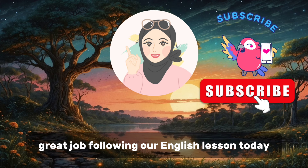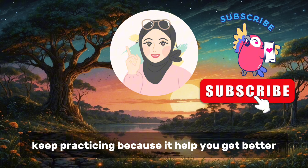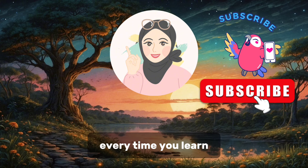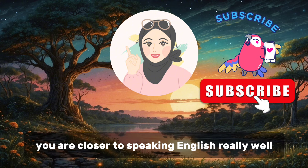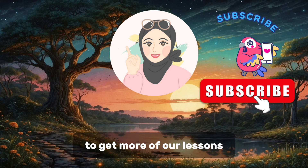Great job following our English lesson today. You did well to listen and practice so much. Keep practicing because it helps you get better. Every time you learn, you are closer to speaking English really well. Don't forget to hit the subscribe button to get more of our lessons.